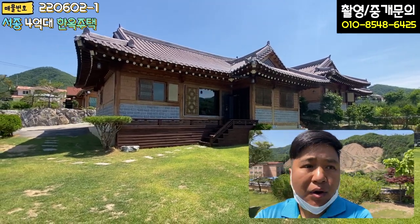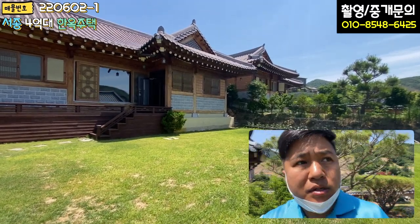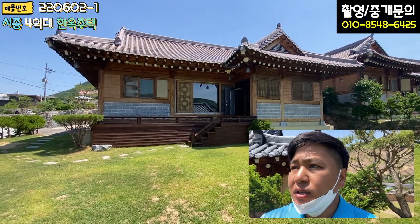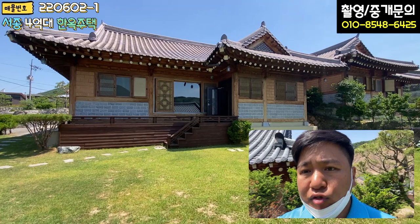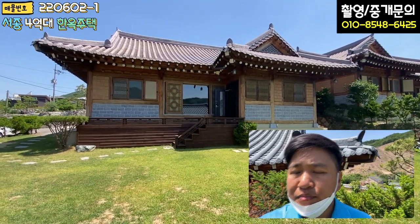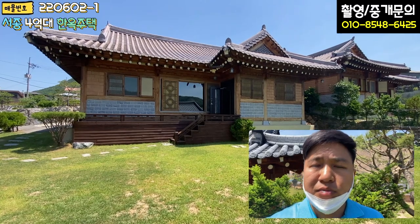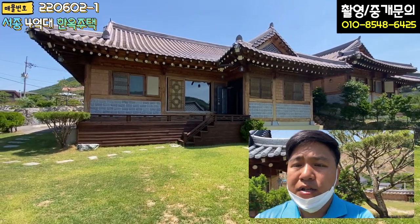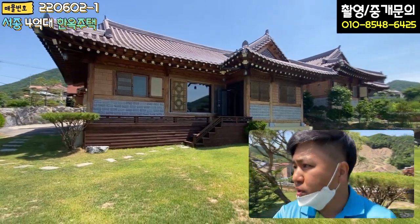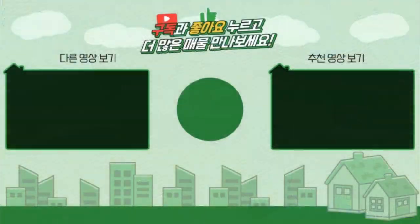완벽한 신축은 아닙니다만 관리 상태가 너무 좋고, 마당이라든가 조경 등 구색이 다 갖춰져 있어 크게 손 볼 건 없습니다. 조명 교체, 바닥 장판, 욕실 리모델링 정도만 하시면 실거주에 전혀 문제없는 좋은 주택이 될 것 같습니다. 세컨하우스로도 너무 좋을 것 같고, 귀한 매물이기 때문에 강력 추천드립니다. 언제든지 연락 주시면 답사 가능하도록 진행하겠습니다. 날씨가 굉장히 좋은 날이니 건강 유의하시고, 다음 매물 촬영 때 찾아뵙겠습니다. 감사합니다, 구독 부탁드립니다.